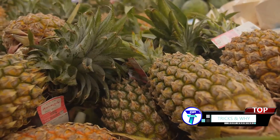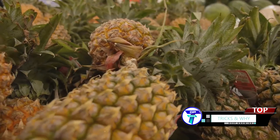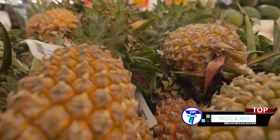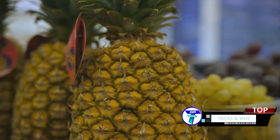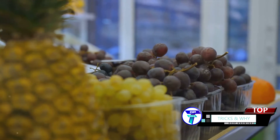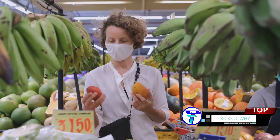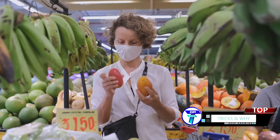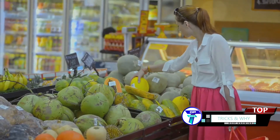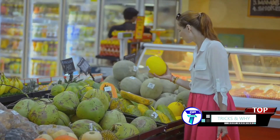Now contrast this with another group — the non-climacteric fruits such as pineapples and oranges. These fruits are a bit more laid back. They produce less ethylene and once they're picked, they say, 'That's it, I'm done growing.' But if they come into contact with external ethylene, they'll continue ripening. Markets use this knowledge to their advantage, separating these two groups and carefully controlling their environments to slow down the ripening process. It's a fine balancing act of nature and science, all in the pursuit of market freshness.